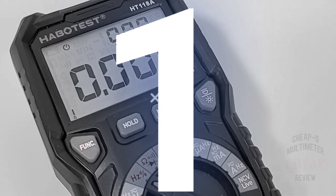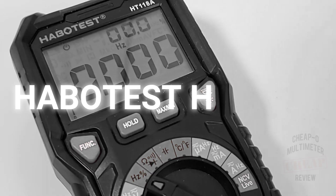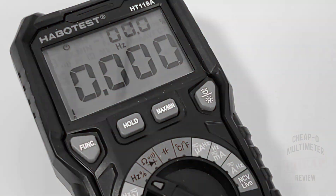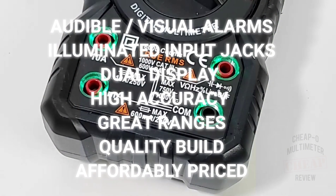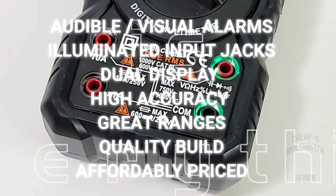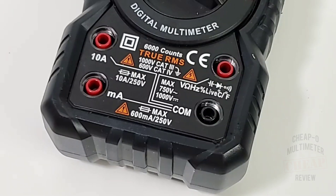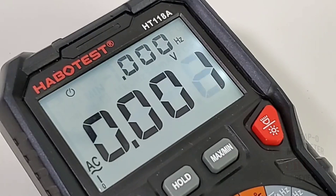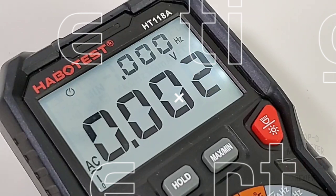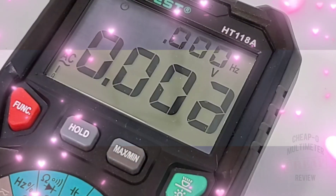Coming in finally at the top of the pack, the Habitest HT118A, sporting that gorgeous dual display. It's absolutely beautiful — it just never gets boring. Let's take a look at those illuminated jack inputs for added safety. What a great idea. The 118A also has great all-around build quality, even audible and visual high voltage alarms, and a great set of ranges. Even the included test leads are well designed.